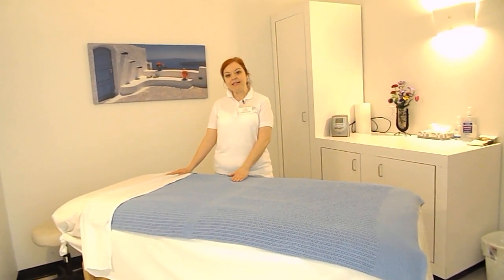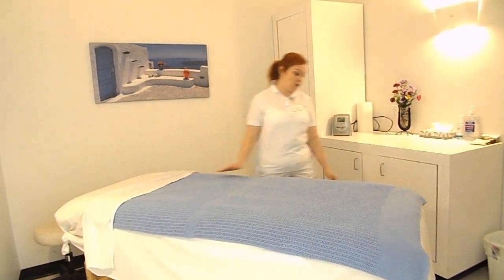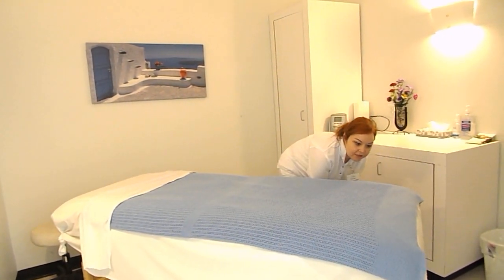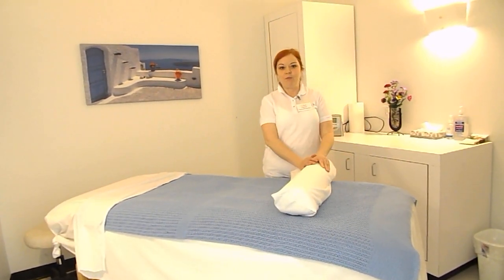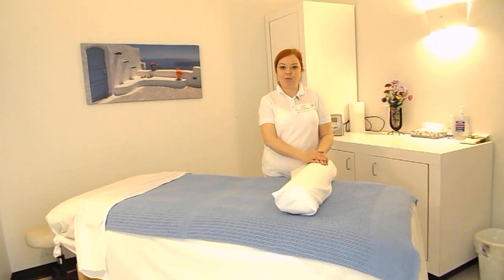Make sure that the lighting is dim, and also remember that when you are getting them on and off the table, remove their bolster underneath, because that can be very uncomfortable if somebody is trying to flip over.